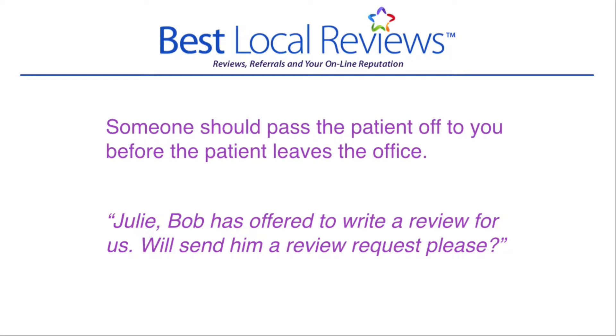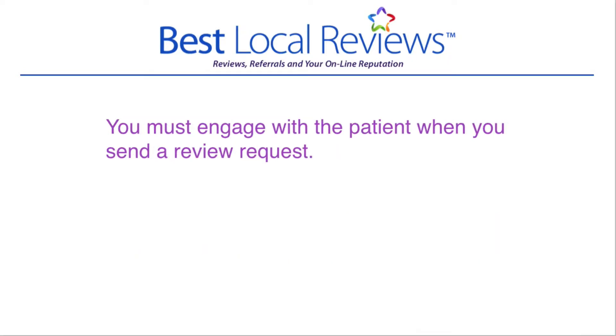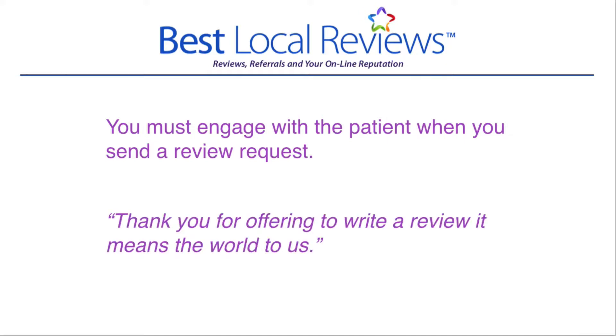If you don't engage with the patient in this manner, they will walk out of your office and they will not write a review. The next thing that's important is you must engage with the patient. So once they've been passed off to you, I encourage you to look up and say something like, 'Hey, thank you Bob for offering to write a review. It means the world to us.' That is a great way to engage the patient and move on to the next step.